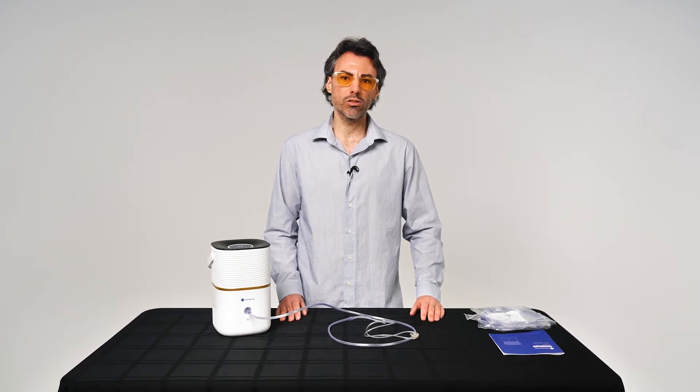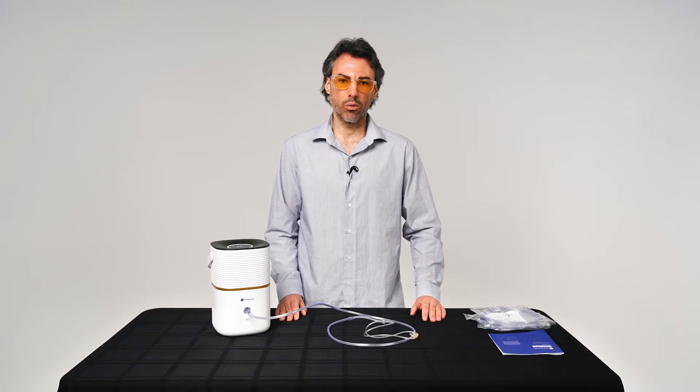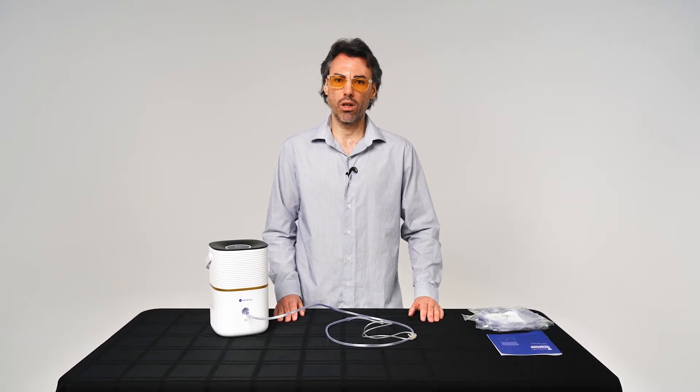At Vital Reaction, we produce tablets that can be used to infuse any non-carbonated beverage with molecular hydrogen gas, and hydrogen inhalation devices. While the tablets are ideal for ongoing daily maintenance and wellness, our inhalers are ideal for healthcare practices, for individuals dealing with any kind of chronic issues, and for those looking to really maximize the benefits of hydrogen therapy.